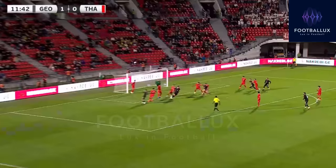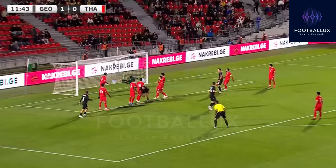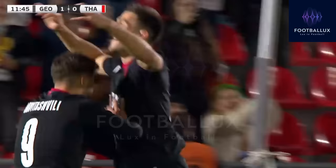Another corner and another goal! It takes just three minutes for Georgia to add the second of the night.